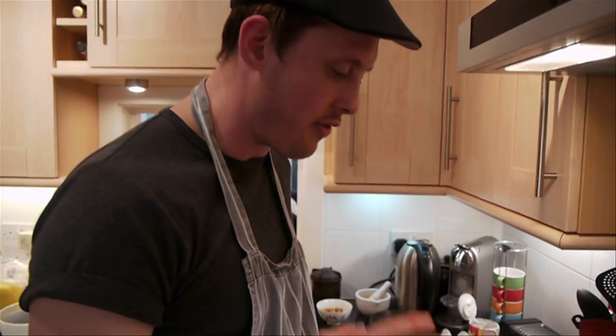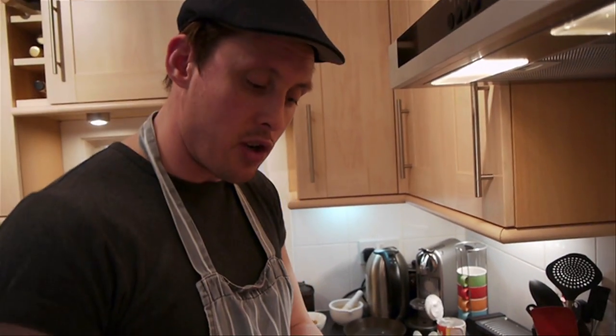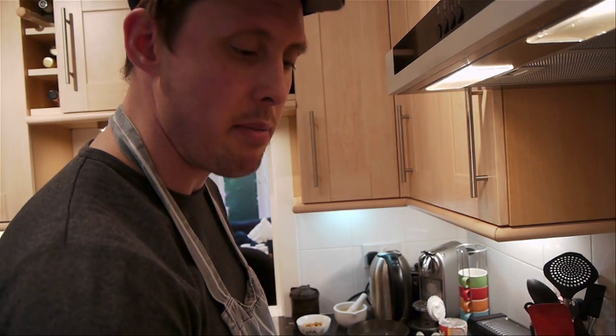Cook it out for five minutes and then add a little bit of ketchup manis. Last of all, we'll add some of our ground roasted peanuts and season it with maybe a little lime juice and a bit of additional ketchup manis. And that's our sauce done — that base can be made the day before.